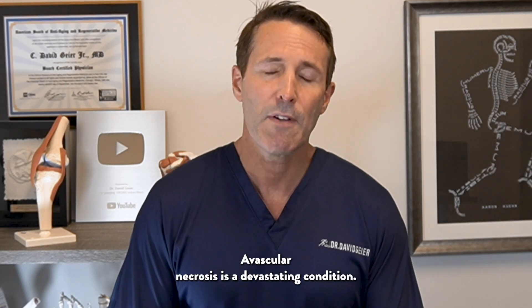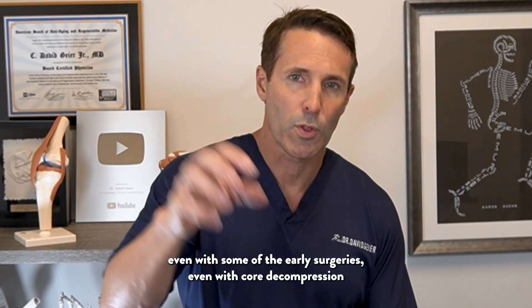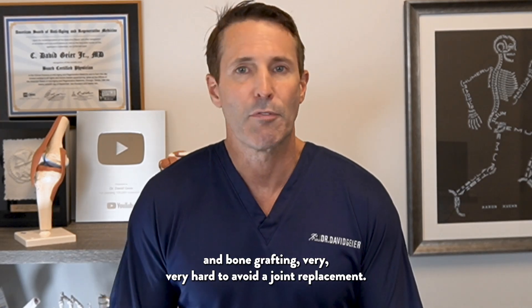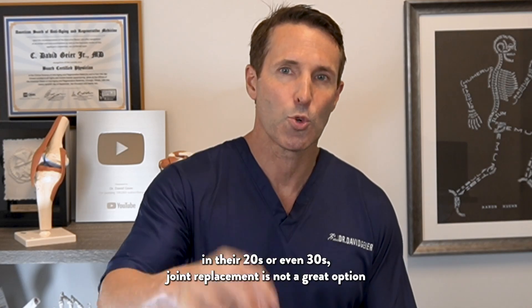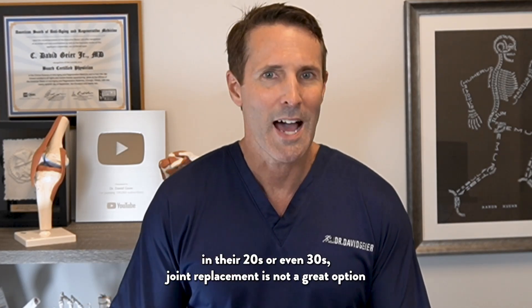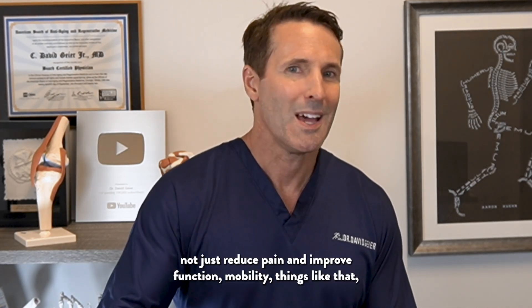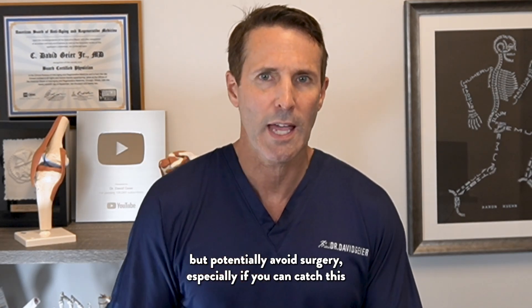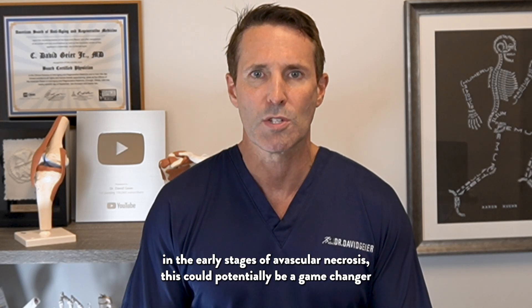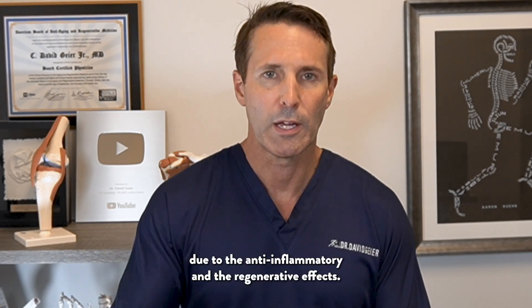So potentially very exciting. Avascular necrosis is a devastating condition. Once it happens, it is very hard — even with early surgeries like core decompression and bone grafting — to avoid a joint replacement. And sometimes you're talking about people in their 20s or even 30s, where joint replacement is not a great option long-term at that age. So if something like this could help not just reduce pain and improve function and mobility, but potentially avoid surgery — especially if you can catch it in the early stages — this could potentially be a game changer due to the anti-inflammatory and regenerative effects.